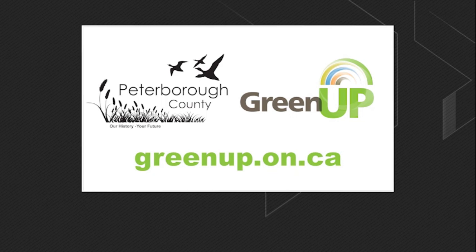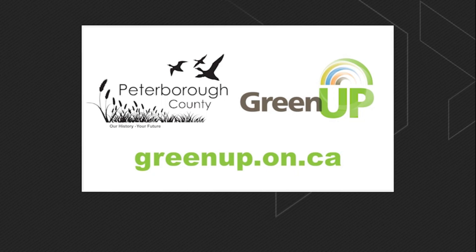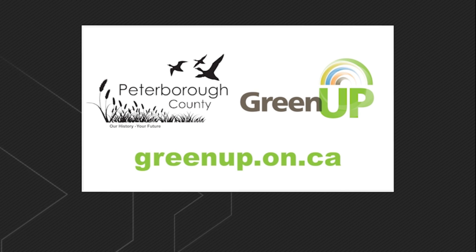Thank you so much for joining me today. Unlocking energy savings at home doesn't have to be hard. GreenUp is here to help you succeed. Visit GreenUp at greenup.on.ca.